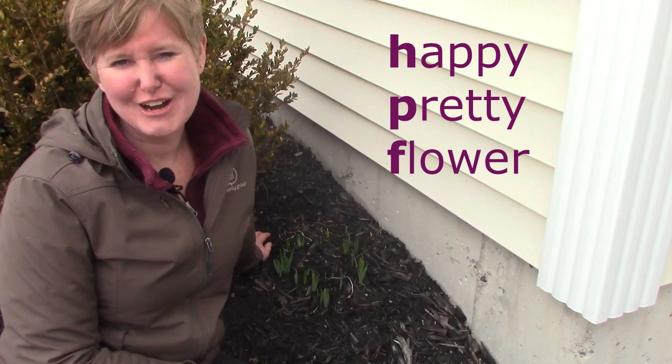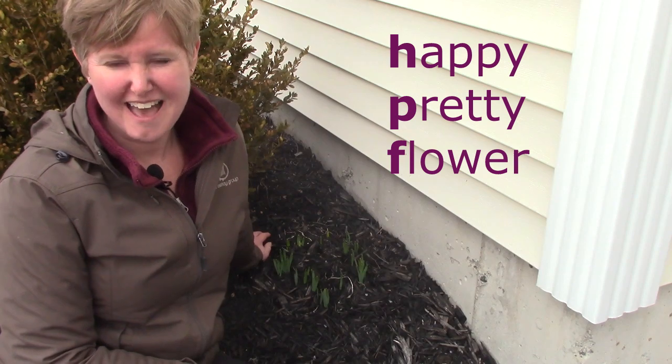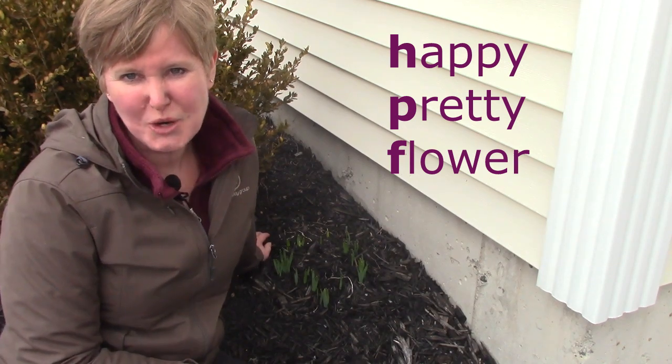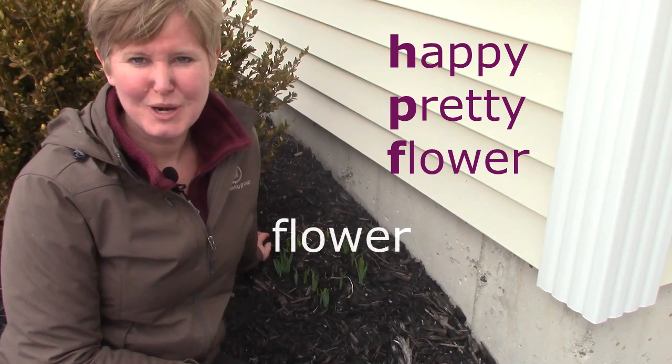Let's look at our alphabet: A, B, C, D, E, F. Does one of our words start with an F? It does. Flower would come first in alphabetical order.